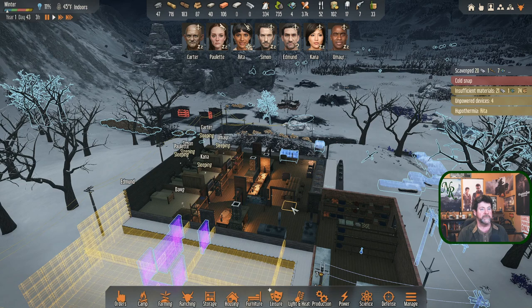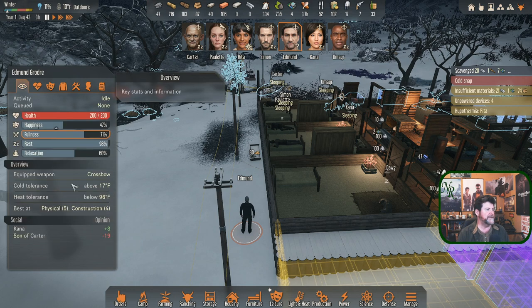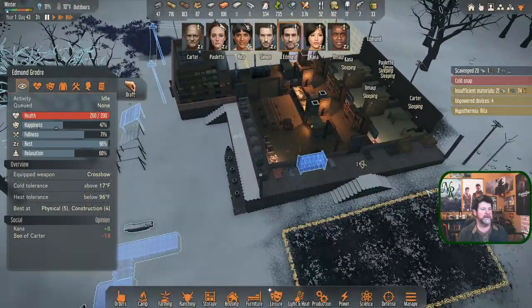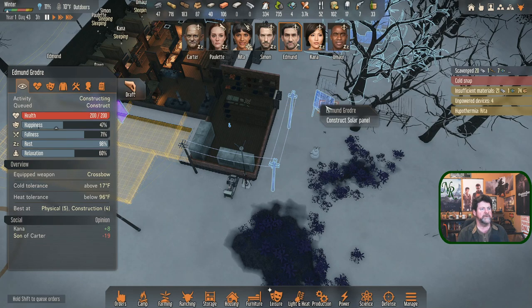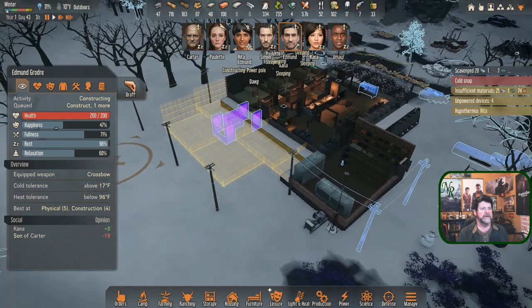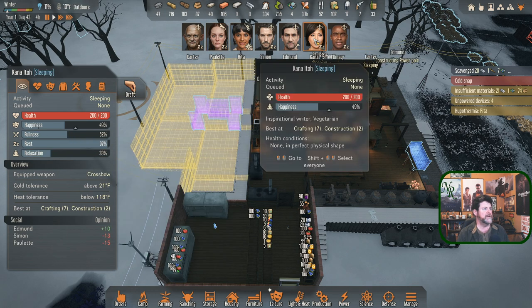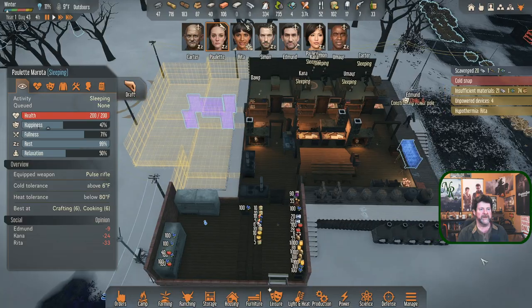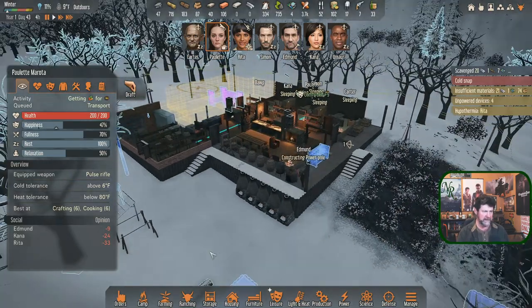Everybody's up and sleeping. Edmund, what are you doing - you are all slept out and just sitting there with a big question mark on your head, getting cold. Edmund, why don't you give me some power poles: construct two poles and then construct a solar panel. I want Paulette and Kana - who's in the best condition? Not bad versus worse, so Paulette probably. Meals: we've got easily a day's worth. Let's get Paulette to build an electronics quickly.